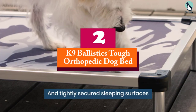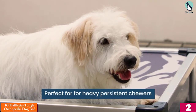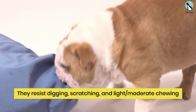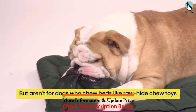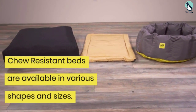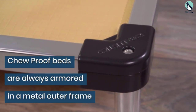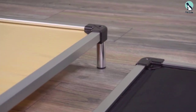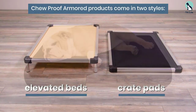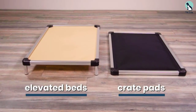At number two we have the Canine Ballistics Tough Orthopedic Dog Bed. So if your furry friend has chewed up every dog bed they've ever met and you're tired of shelling out good money on something that ends up in the garbage, the Canine Ballistics Tough Orthopedic Dog Bed is ultra tough and ultra soft. With a firm memory foam inner and a cozy exterior, it compressed slightly when our 65-pound pup lay on it but quickly sprang back to its full size when he jumped off.